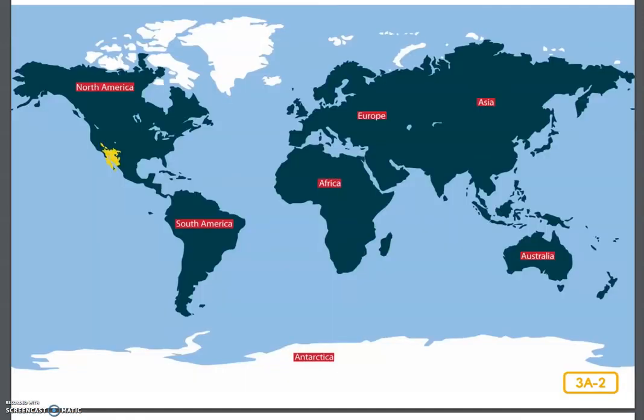Deserts are located in many different regions of the world, but today we're going to hear about a particular desert located in the northwestern part of Mexico and the southwestern part of the United States, in parts of the states of Arizona and California. This particular desert is called the Sonoran Desert. Today, listen to find out more about the Sonoran Desert and how animals have adapted to living here.